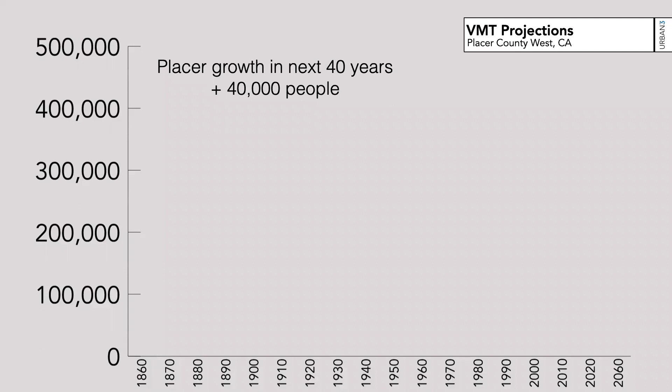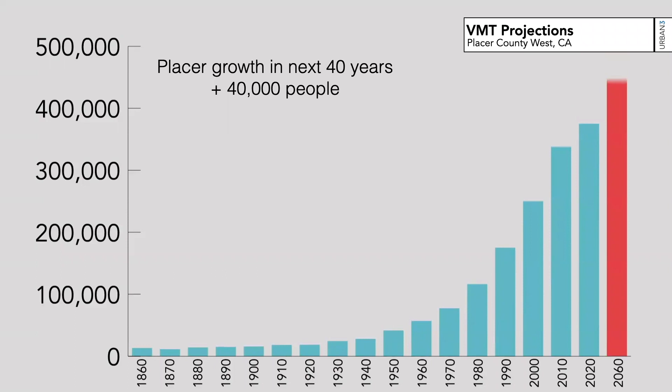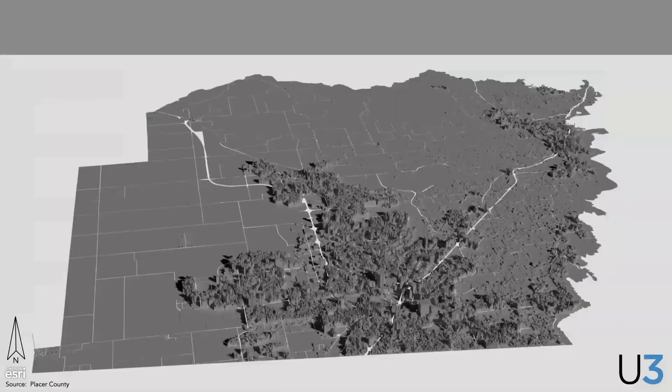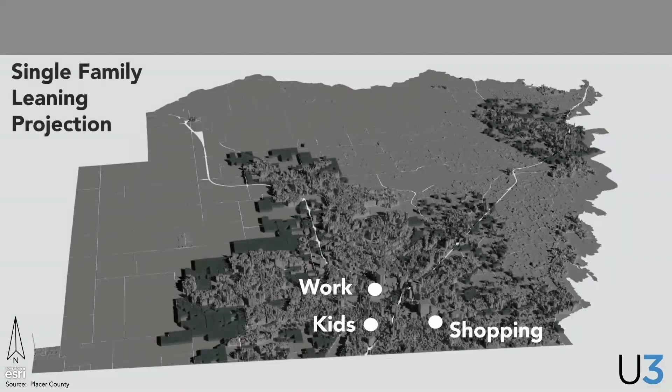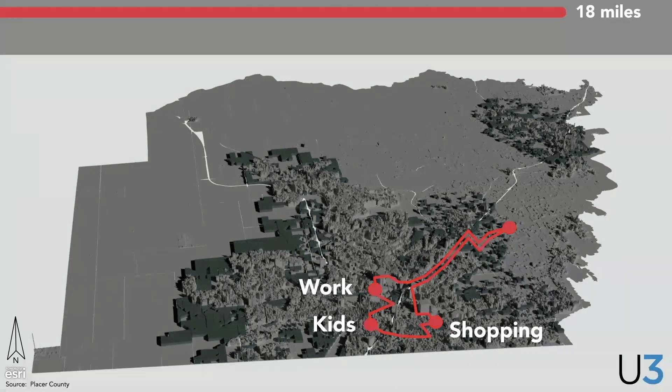You're planning to add 40,000 more people over the next 40 years, and you're already moving through that trend. So how do you plan your transportation infrastructure to minimize trips and reduce traffic congestion? We visualize this by how people travel. A generic person who lives in one zone, works in another, drops her kids off, goes shopping, and comes back — that person's daily trip is about 18 miles of consumption in the existing system.